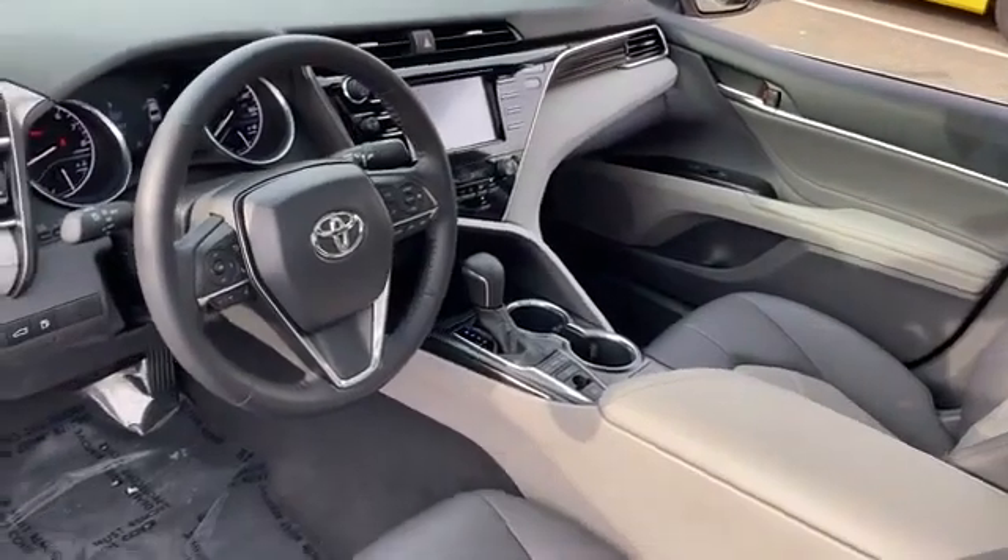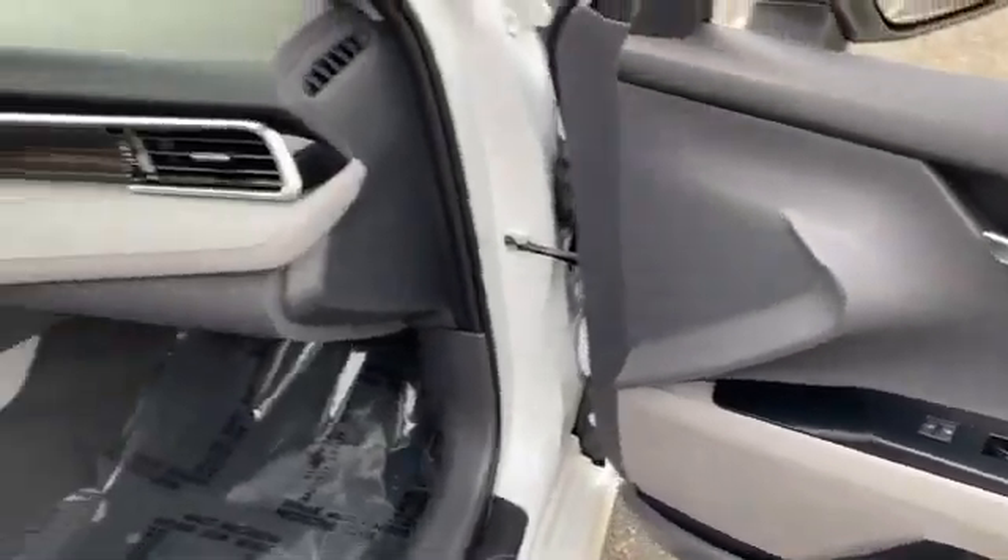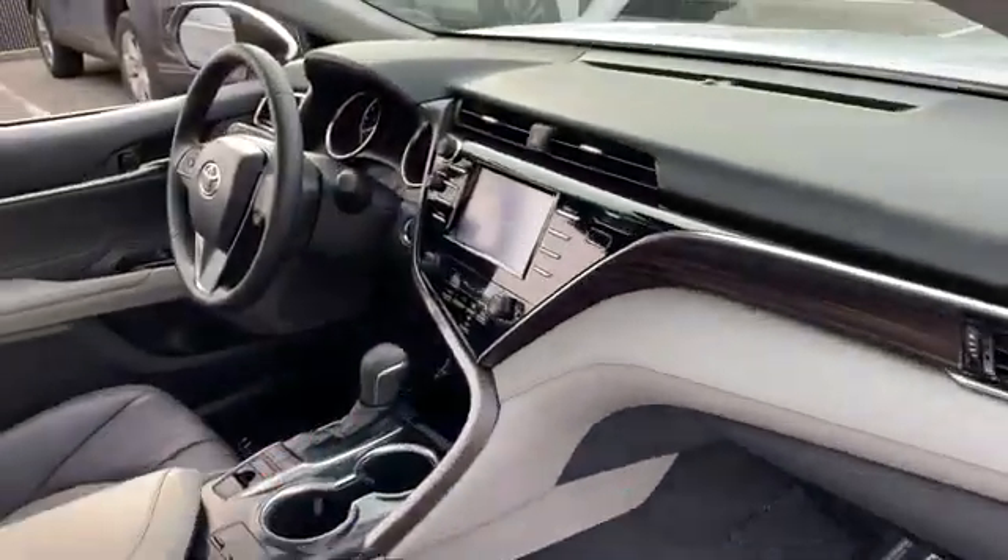Brake assist, keyless start, auto climate control, keyless entry, front bucket seats. This is a top-rated dealer — come in now. This vehicle is ready for immediate delivery.